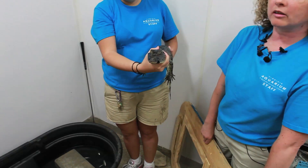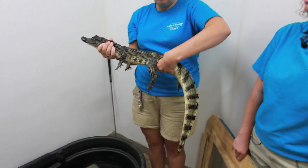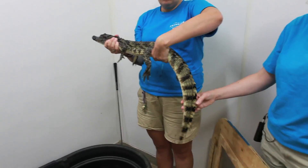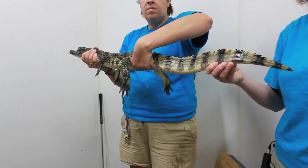More than likely this caiman was someone's pet and it got too large for them to take care of it. It's about three feet long right now, and it's getting to the size that it's going to be hard to care for.